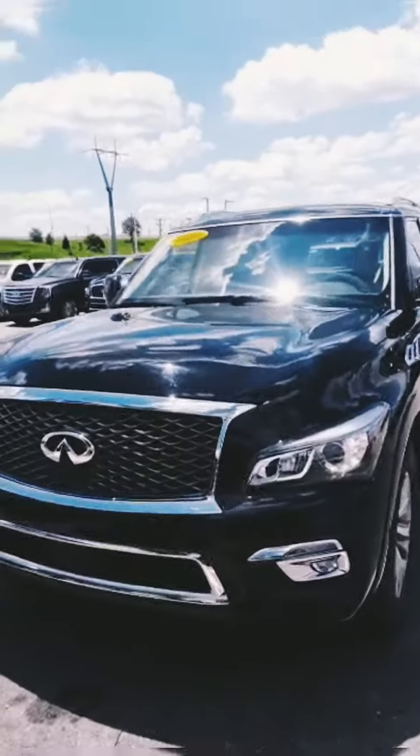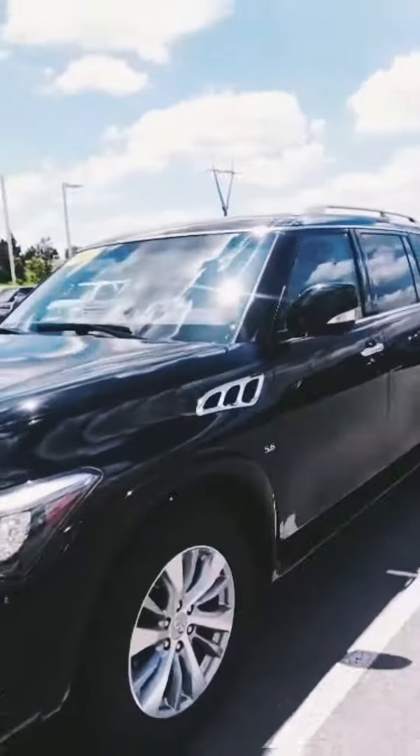Hey Petra, this is Tia with Baltimore Infinity. I wanted to send you a quick welcome video thanking you for your online inquiry on the QX80. I'm currently sitting in it and it is in really good condition, so I was going to do a quick walk-around video for you as well. Stay tuned — this is the exterior.